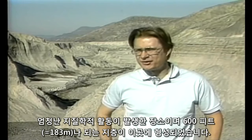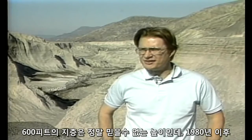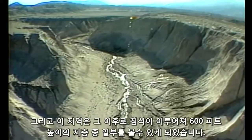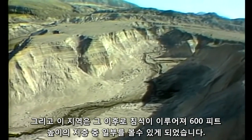Up to 600 feet of strata formed here at this location. 600 feet of strata is hard to believe, but since May 18, 1980, up to 600 feet of deposits have formed here, and this area has been eroded since then to show us some of the 600 feet of deposits that have formed here.